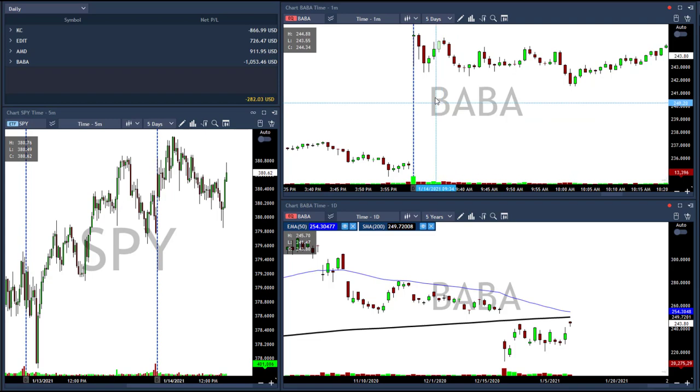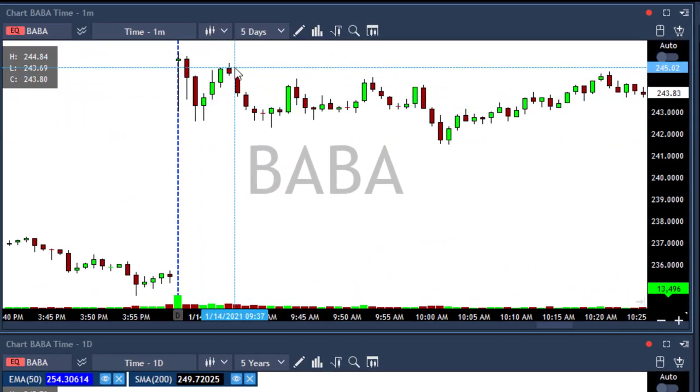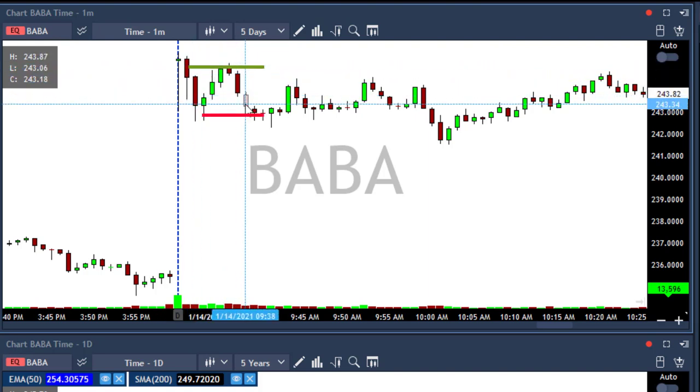Hi traders. I started today with Baba. I took it at the opening above 245, and it spiked me in and I stopped out.